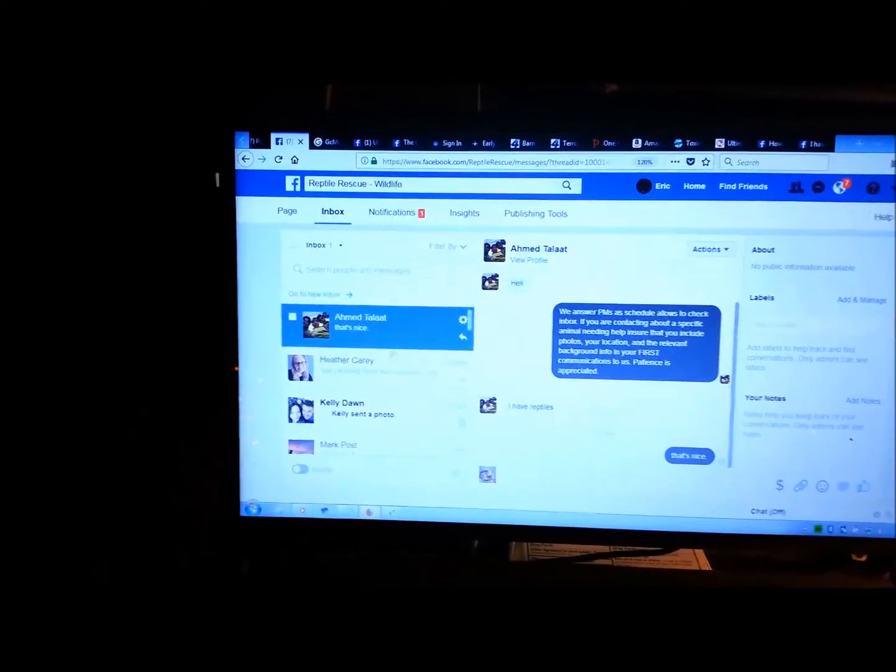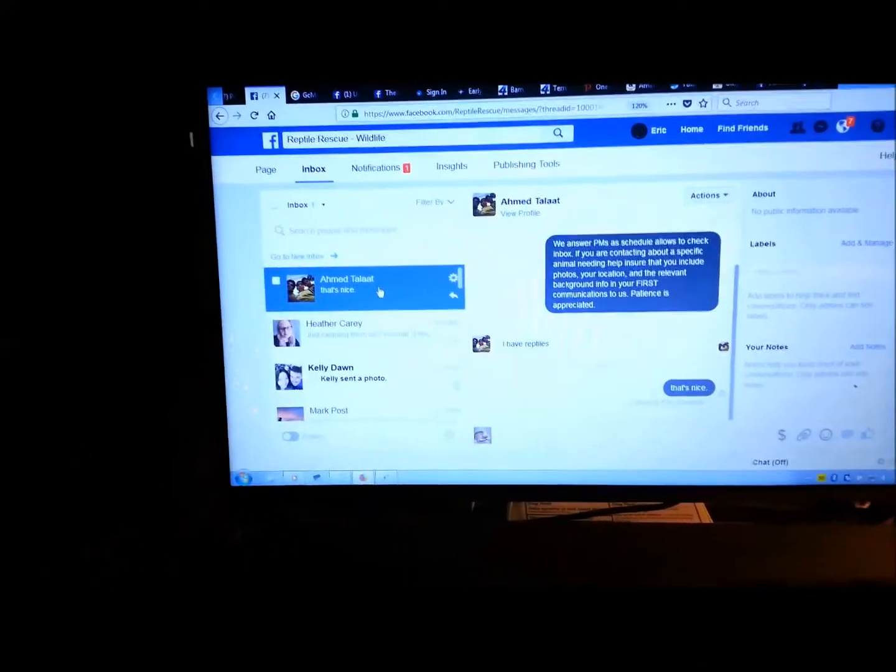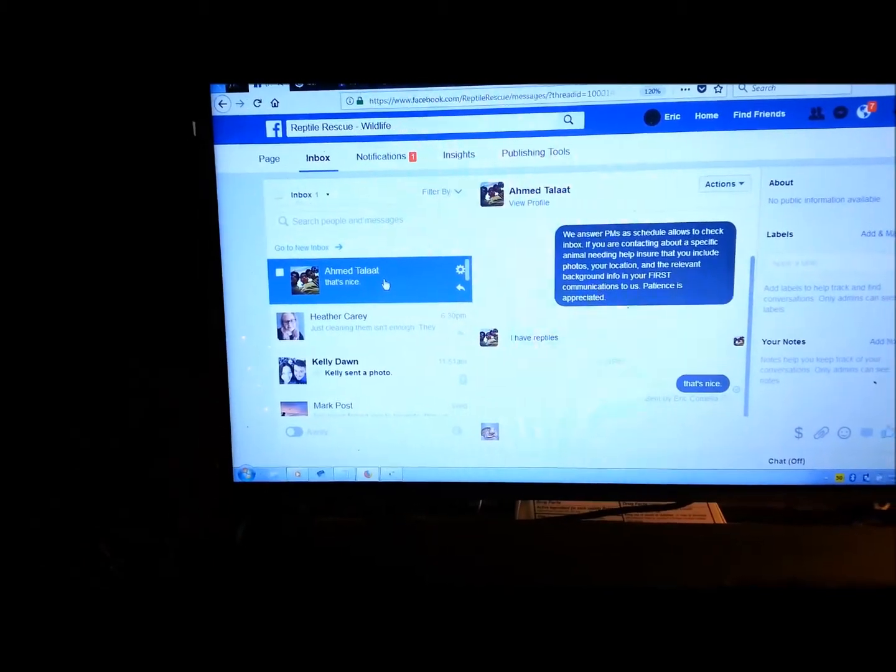And there we go — old inbox is back. That simple. Screw you, Facebook.